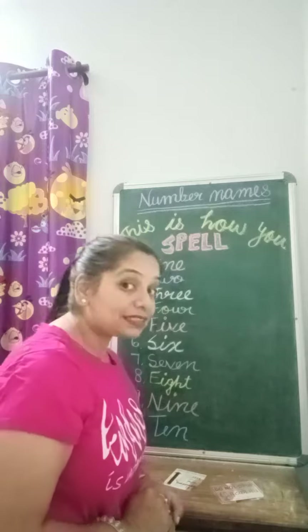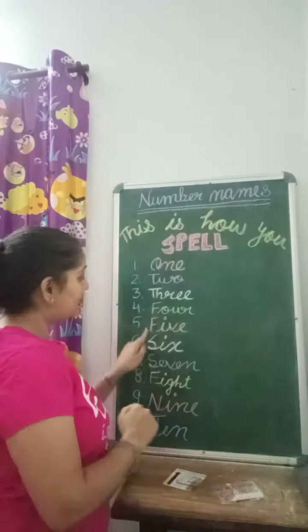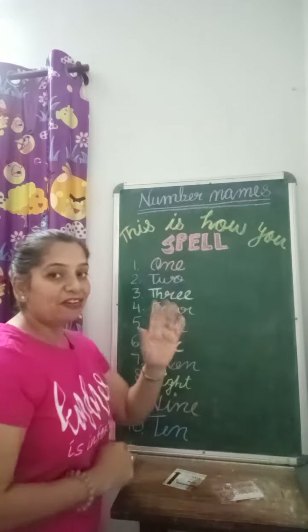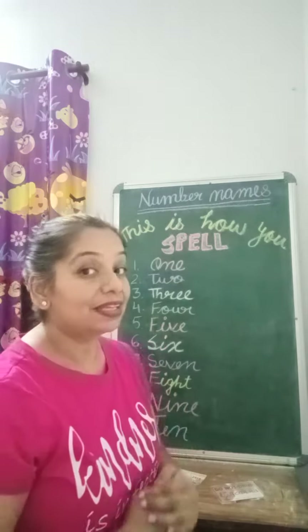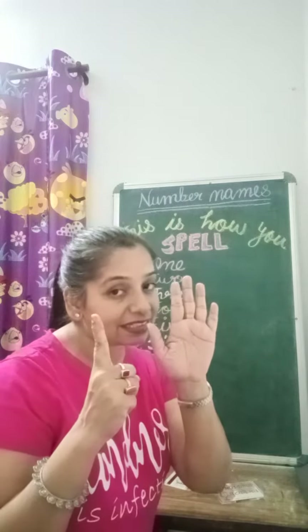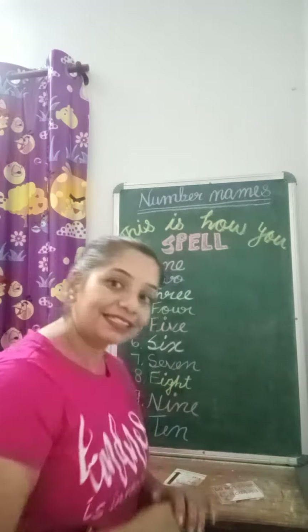This is how you spell five: F-I-V-E, 5. This is how you spell six: S-I-X, 6.